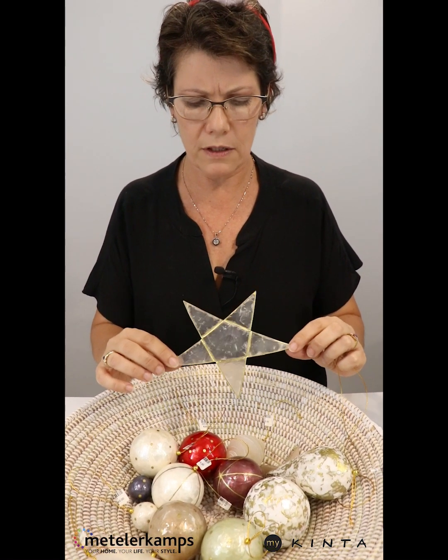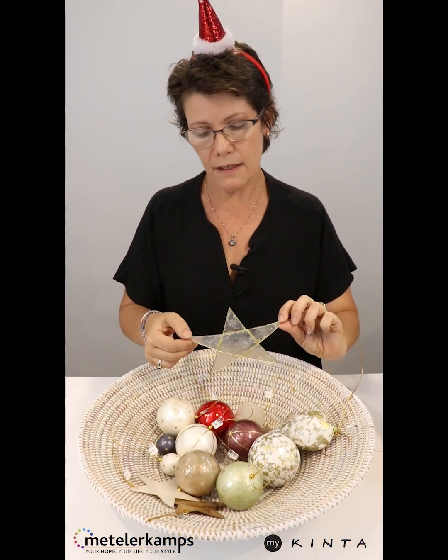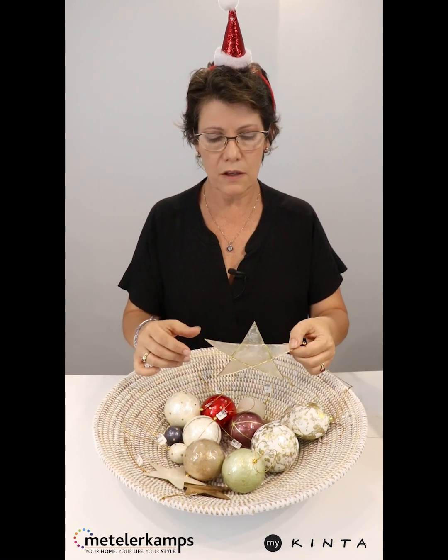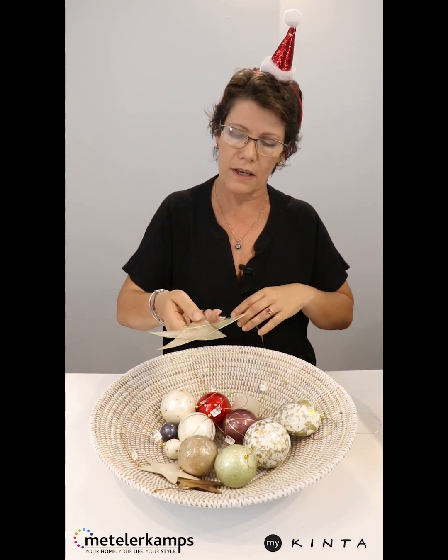It's amazing they saw anything out of their windows, because I can tell you, you can't see me through this. It's laminated and soldered together and then the soldering was painted. Very labor-intensive and incredibly beautiful.